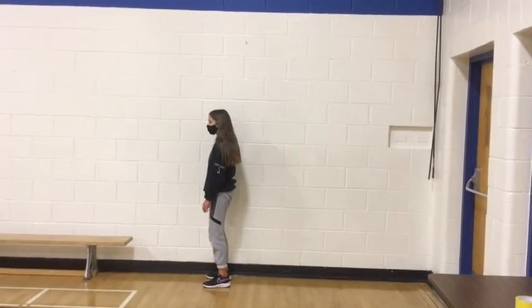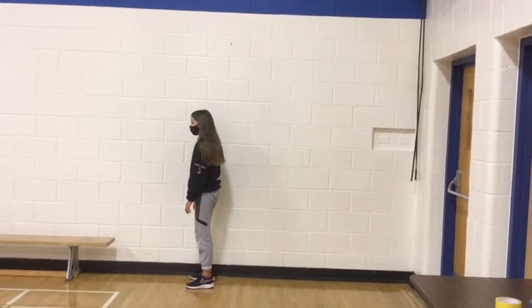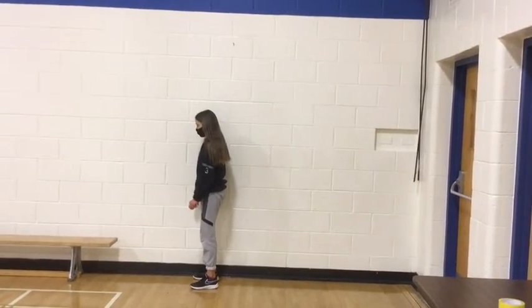The second task is a vertical jump to see how high you can jump. Try it on your own using the pointers from earlier.